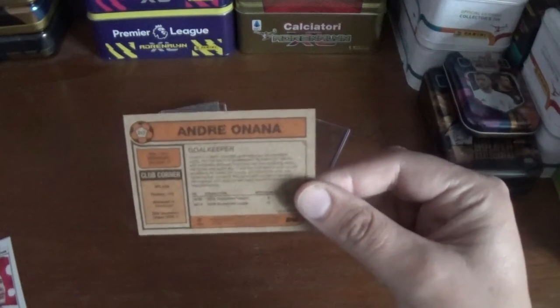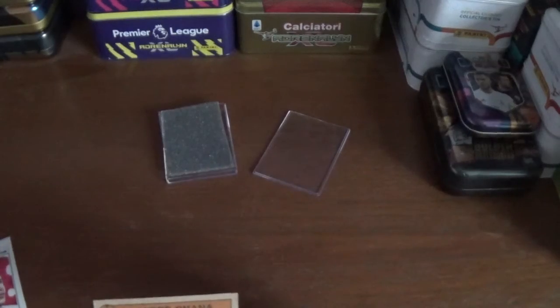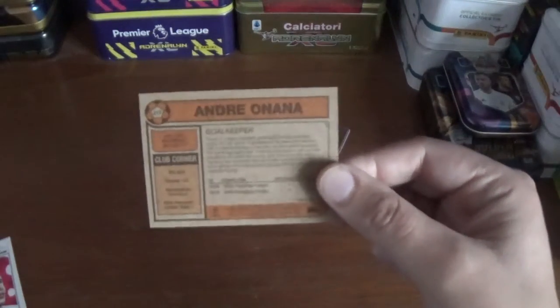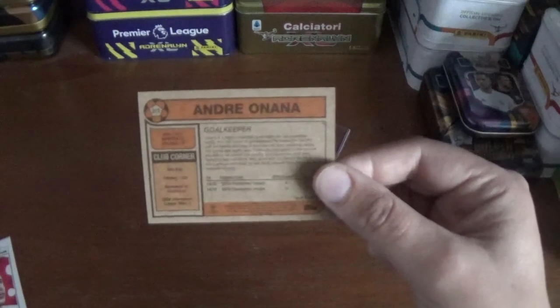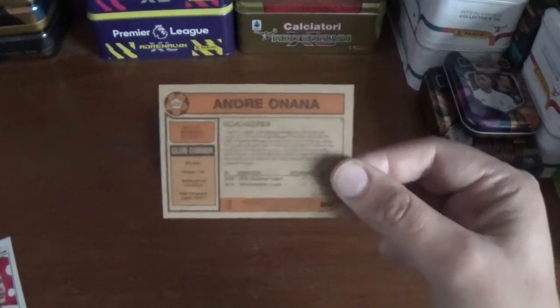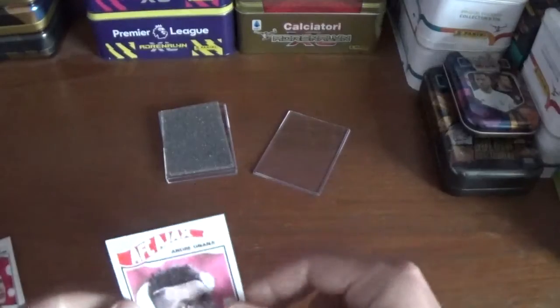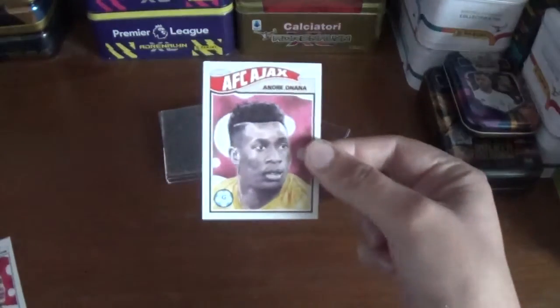Their nickname is De Gooigemmers — I'm not sure on that pronunciation, sorry, my Dutch isn't up to scratch — and they have four UEFA Champions League titles to their name. So that's number 217, André Onana.